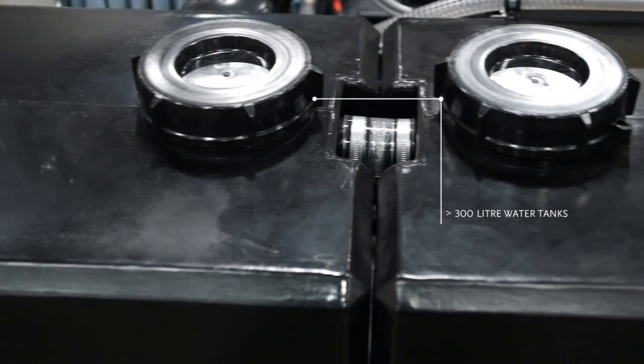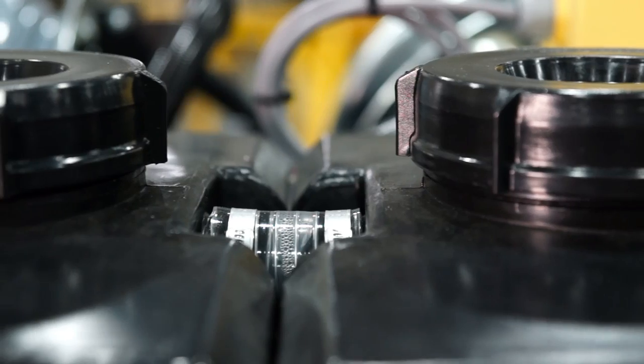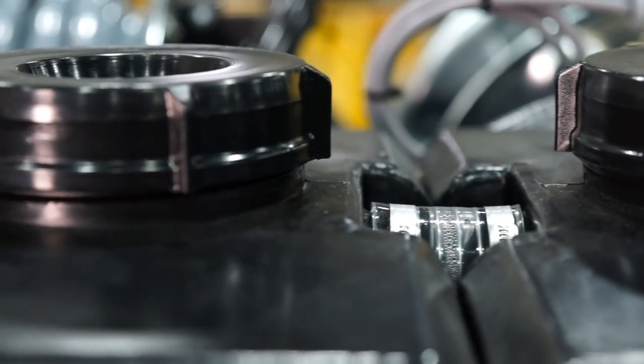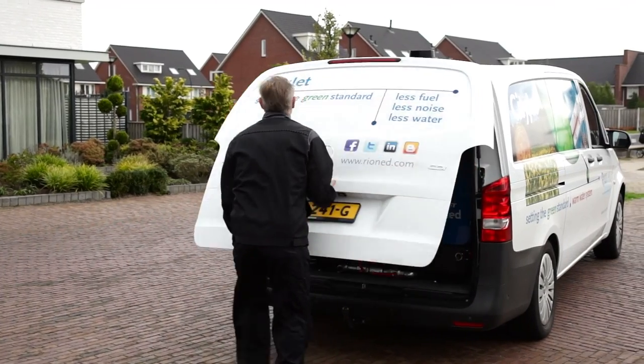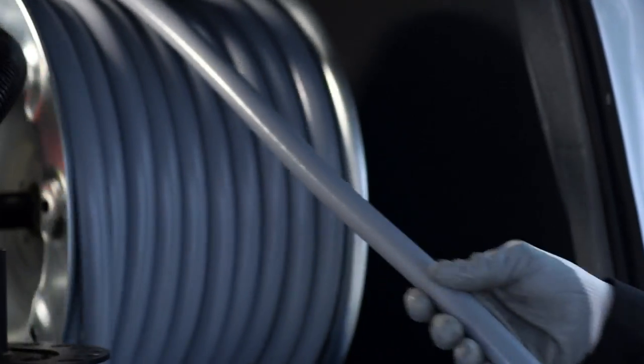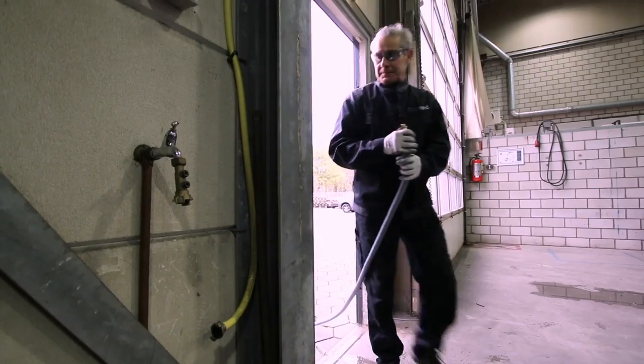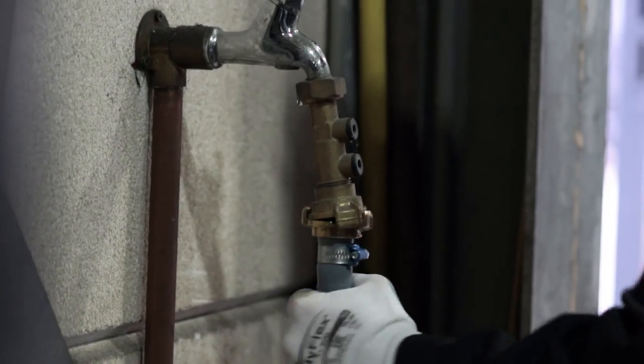It is fitted with two separate 300-litre water tanks to maximize driving comfort when traveling with water on board. This capacity can be easily increased by adding additional tanks. The tanks are filled through the integrated filling reel which has 50 metres of three-quarter-inch hose.